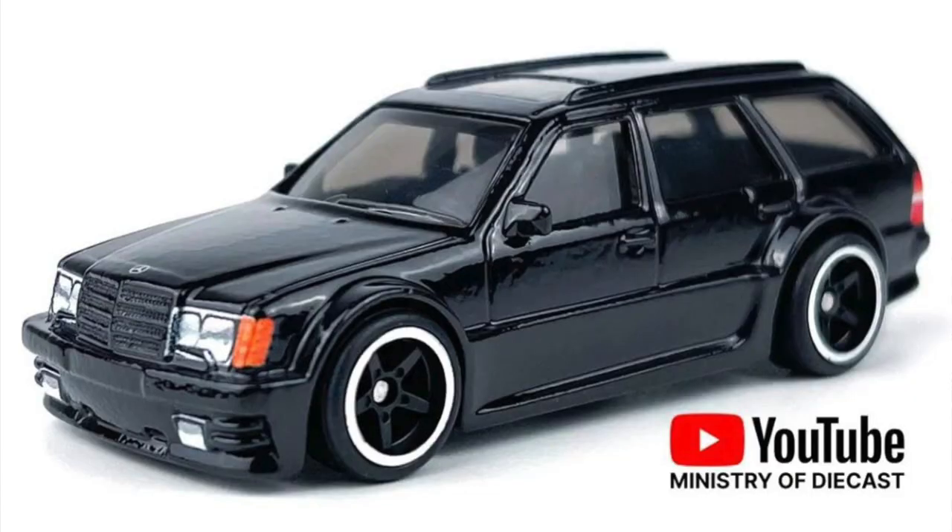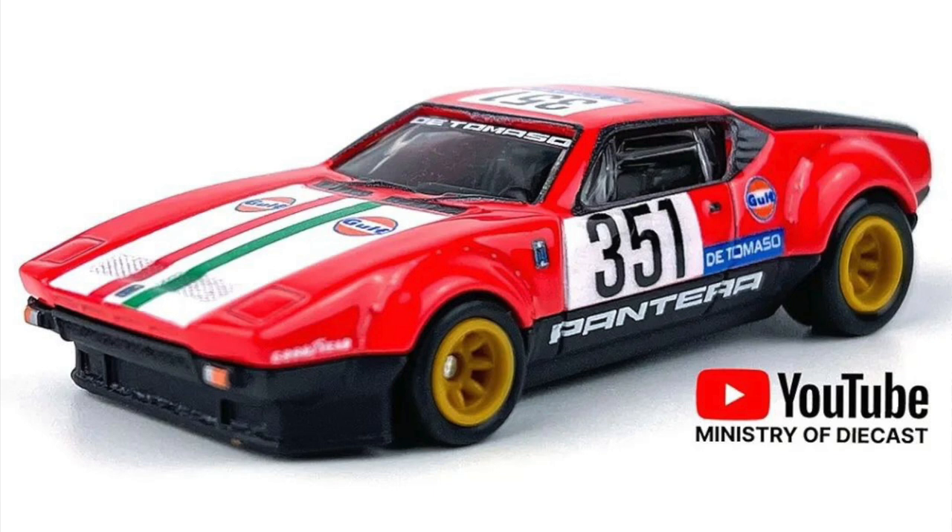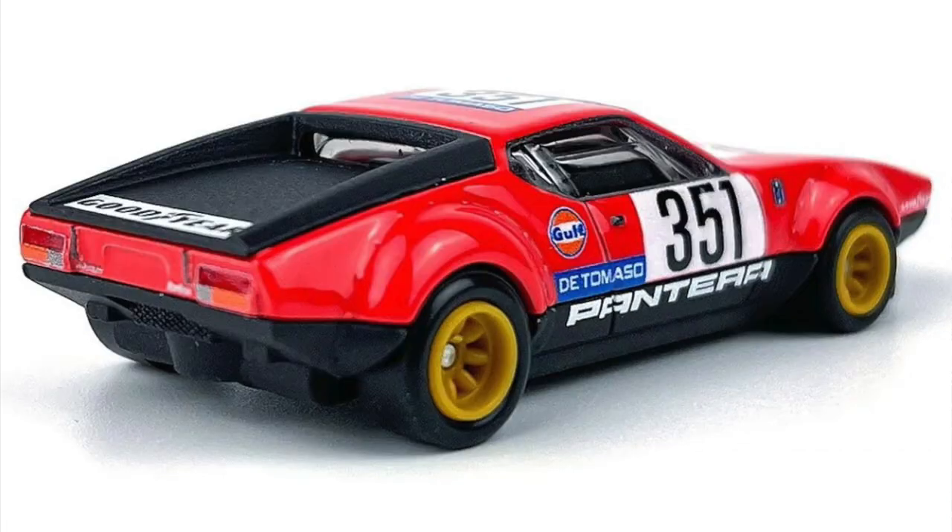We also got pictures from the new Boulevard mix, a premium series with nice cars. This mix includes a Mercedes-Benz wagon — it's a new casting, though the door lines don't fully extend to the base of the car, which may or may not bother you. There's also the De Tomaso Pantera, a classic Argentinian-Italian-American car from the '70s and a true legend. It will have a Gulf decoration with red paint — really beautiful.